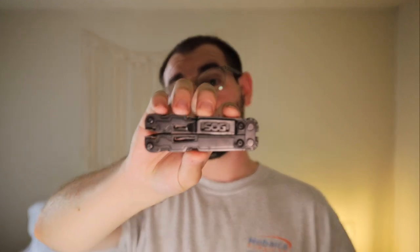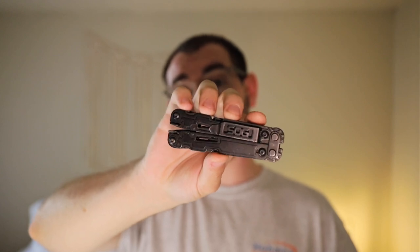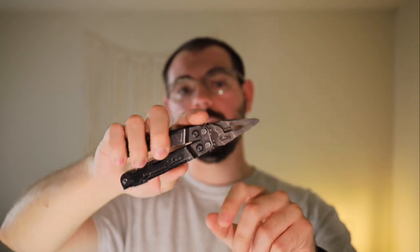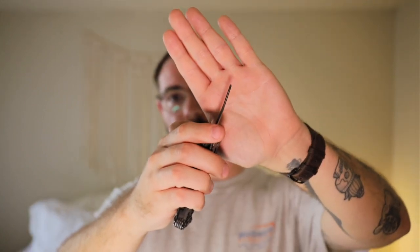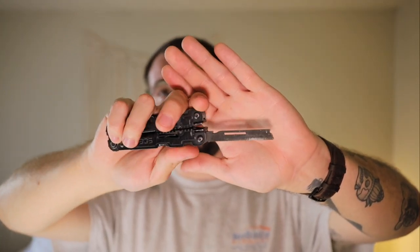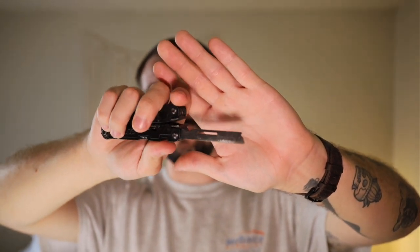The thing that stays in my work carry and doesn't transfer to everyday carry is a multi-tool — the SOG Power Access. The tools I use most often are the needle nose pliers, regular pliers, wire cutters, the eyeglass screwdriver, and a file. I primarily use the file for shaving off the inside of breakers where they mount to the breaker panel because they don't always fit. I carry this at work and don't carry it elsewhere because I don't have a use for it outside of work.